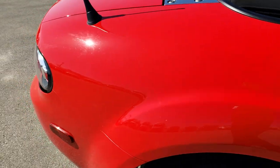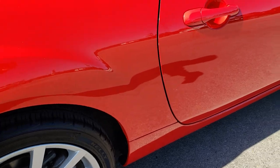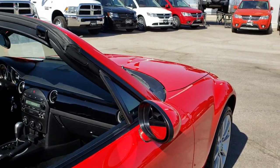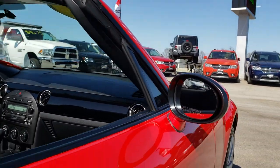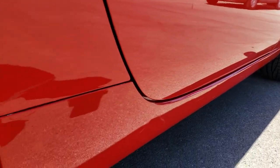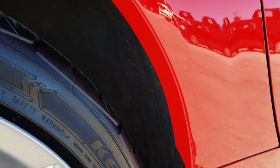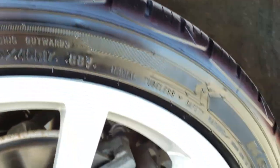We take these HD videos so if you are far away or even if you are close by and just cannot make the trip down, you can still see the car, hear the car, and have confidence in the vehicle before you even get here. Obviously this one is a convertible. I didn't see any dents or dings down this side of the vehicle.